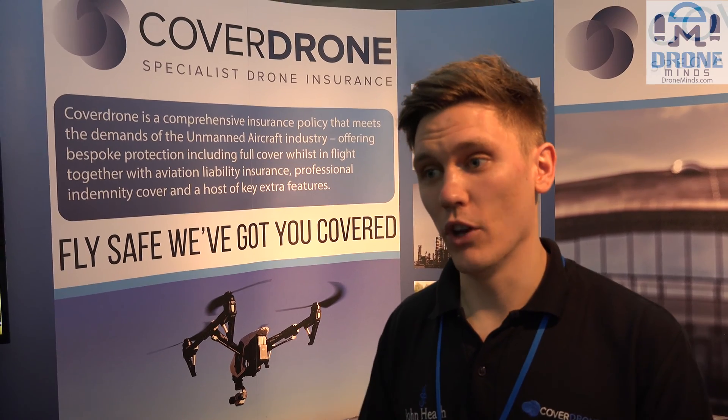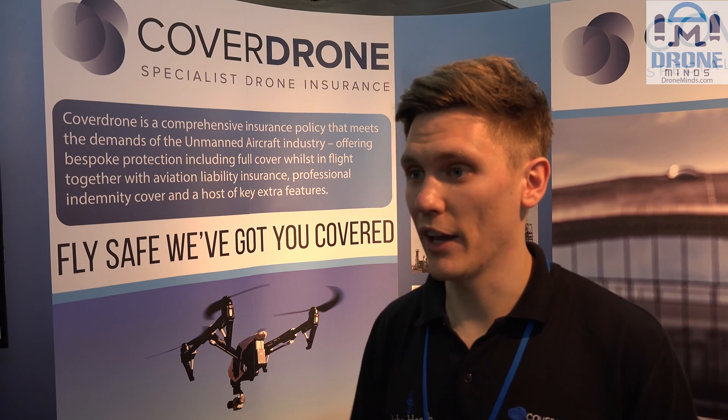A lot of people who don't do that type of training will have a claim early on in their commercial career, leading to premiums increasing. If these people were to do some actual flight training, it would reduce the risk of claims going forward, and therefore ideally premiums would come down, making it a lot more accessible to a wider market.